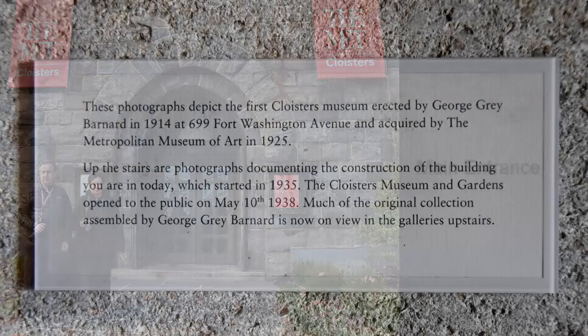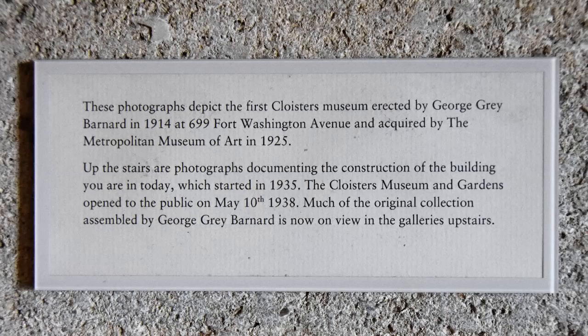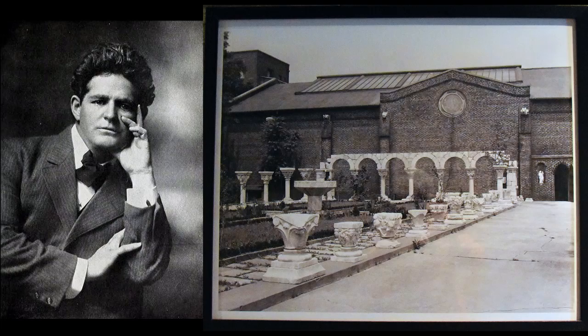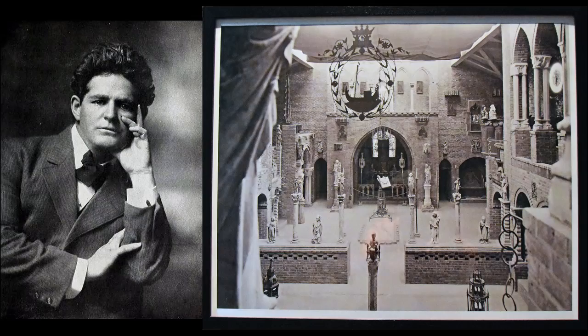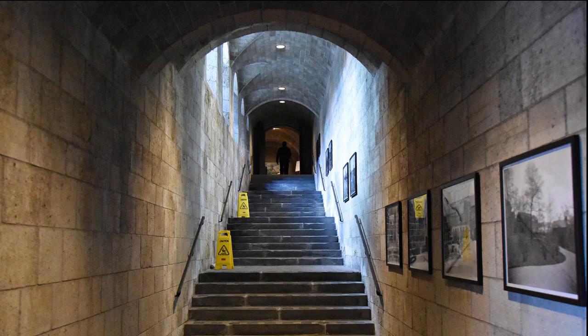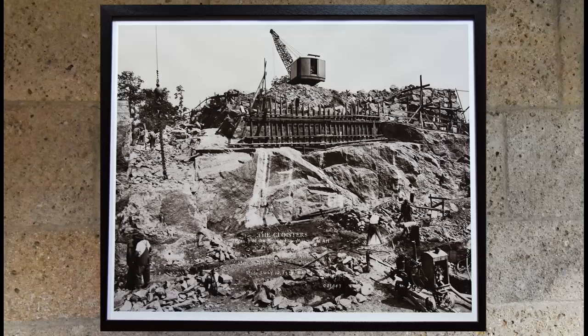These photographs depict the first Cloisters museum erected by George Gray Bernard in 1914 at 699 Fort Washington Avenue, acquired by the Metropolitan Museum of Art in 1925. Up the stairs are photographs documenting the construction of the building we are in today, which started in 1935. The Cloisters Museum and Gardens opened to the public in 1938.